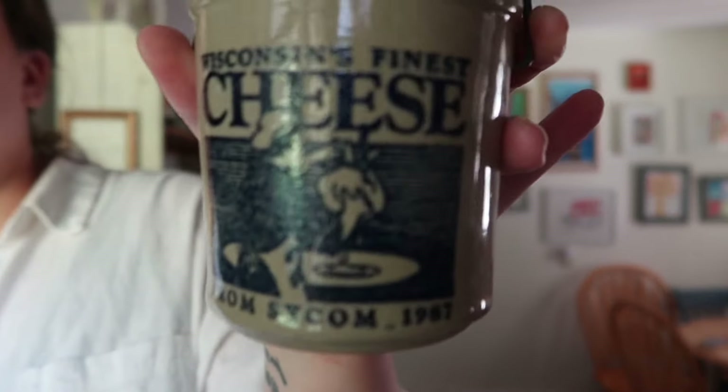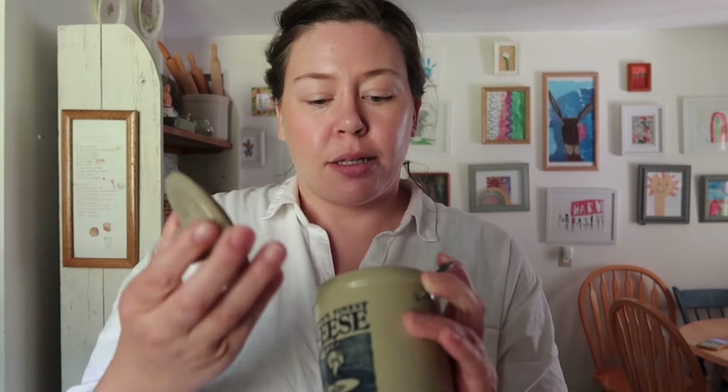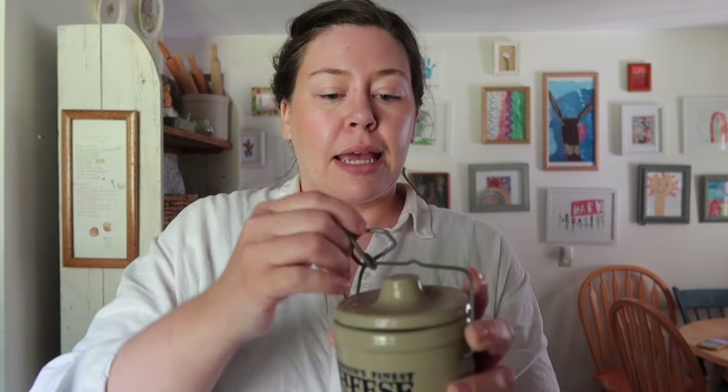Next thing I found — this was also three dollars. This is a little cheese crock; it is Wisconsin's Finest from Sysco, 1987. I thought that was really cute because sometimes the lid is missing on these, so this one's got the lid. I really liked the colors — I love the cream or the beige and the blue.